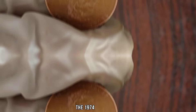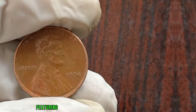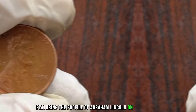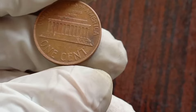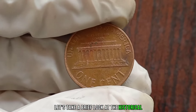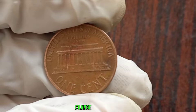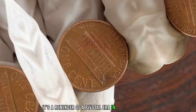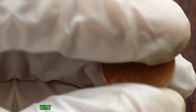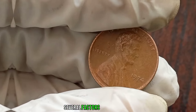The 1974 Liberty One Cent holds a special place in American coinage history. With its iconic design featuring the profile of Abraham Lincoln on the obverse and the Lincoln Memorial on the reverse, this coin is not only a piece of currency but also a piece of art. The 1974 penny was minted during a time of economic change and cultural shifts in the United States, making it a reminder of a pivotal era in American history. Several factors determine its value, including condition, rarity, and demand among collectors.